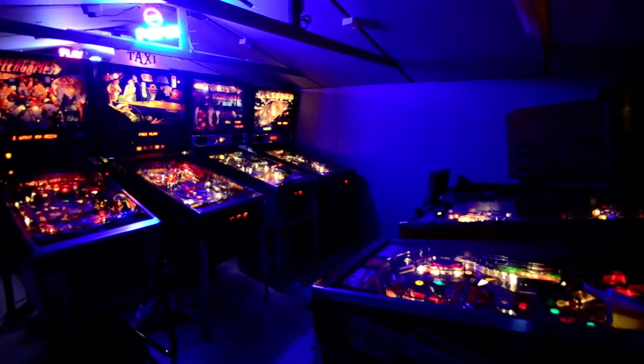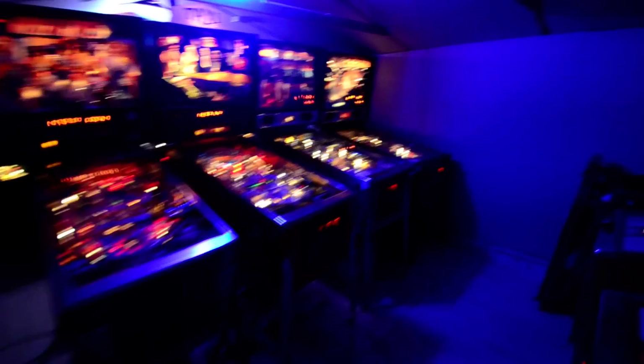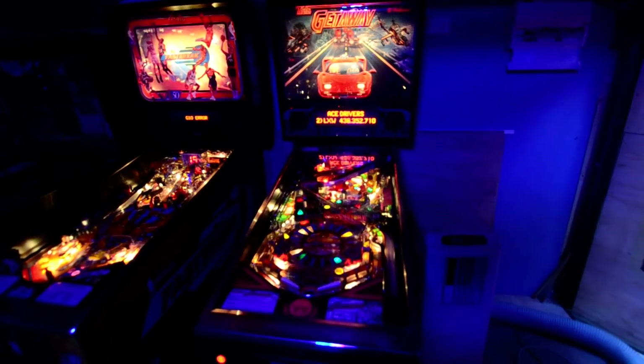Hi everybody. It's been a while since I've done an update on the pinball gaming room, so I'll show you where we're up to. Let's start on the first row. It's got Williams High-Speed to the Getaway, and that's all working.